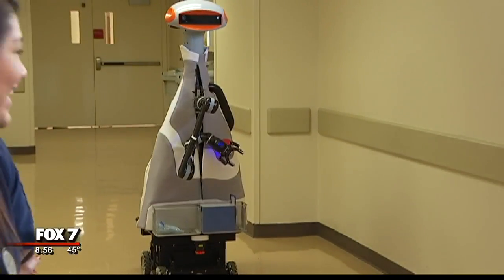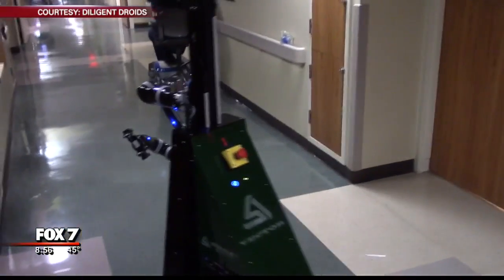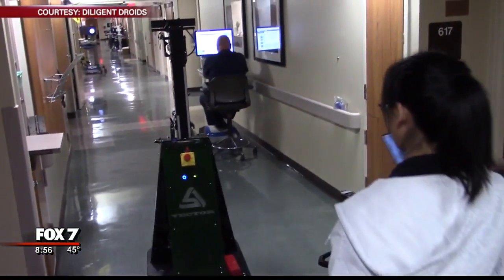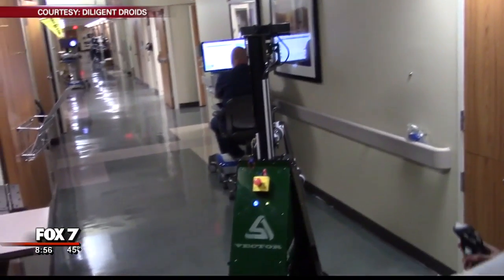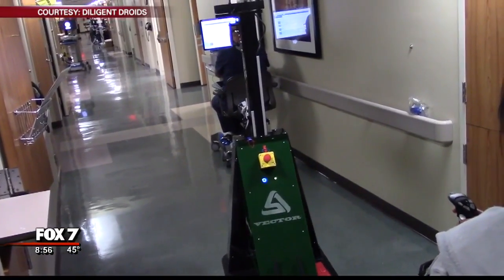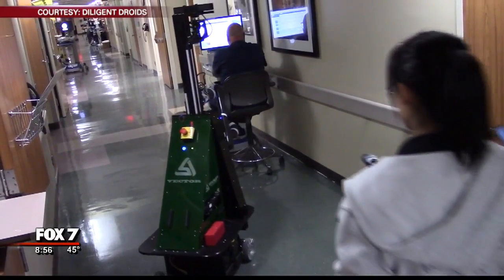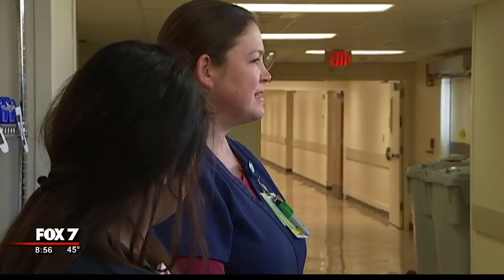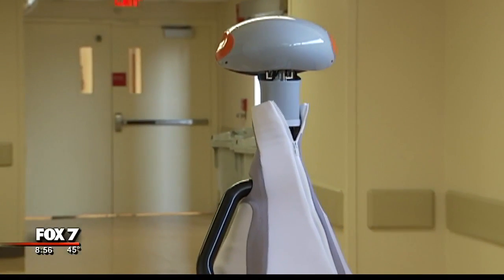Right now the robot is still a prototype. Tomaz says once it is functioning fully on its own, one day robots like Polly could make their way into other hospitals. Over the next year in 2017, they will be doing more and more deployments of this robot on the same unit, as well as expanding to other units. Until then, these nurses are glad Polly will be calling their unit home for the foreseeable future.